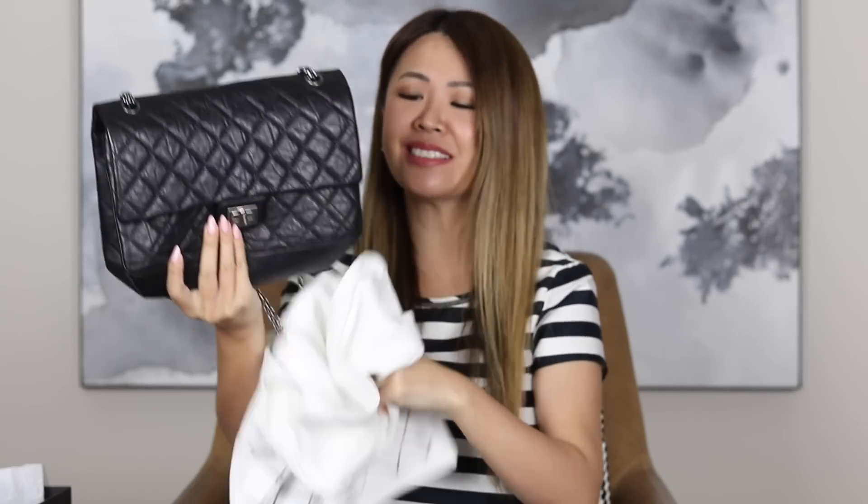And this is my gorgeous, iconic Chanel reissue bag in size medium, or the 226, with ruthenium hardware. Isn't this bag such a beauty? Oh my goodness. I have wanted this bag for about two years now.